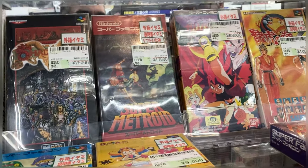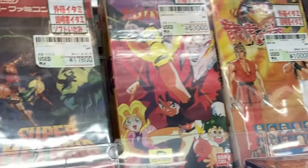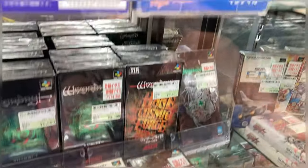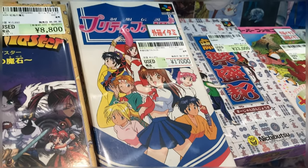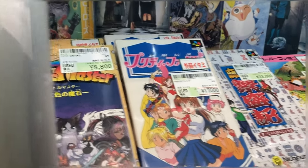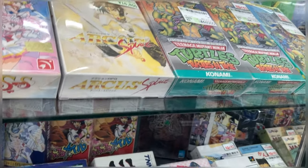I guess they moved all the stuff — they put all the Super Famicom stuff over here. That copy of Gulliver Boy is 6,000 yen. This one right here — 6,000 yen for Princess Minerva. Wow, no way. 17,000 for Pretty Fighter — this game used to be so cheap. I don't know if the prices are crazy inflated here. Ninja Turtles — 44,000 yen! That is insane.